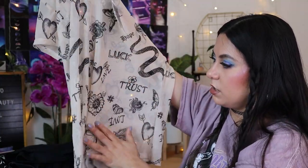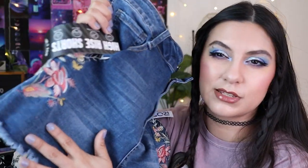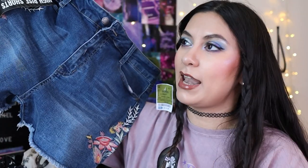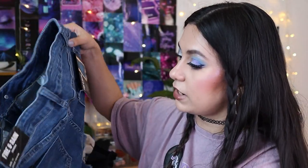I also got these cute shorts with little floral designs. I try not to buy too many bottoms — usually just one per shopping trip — because my weight goes up and down depending on my diet, and also because of birth control. That's life being a woman! I think these are so cute, and hopefully they'll still fit even if I lose a little weight.